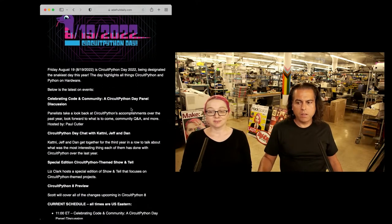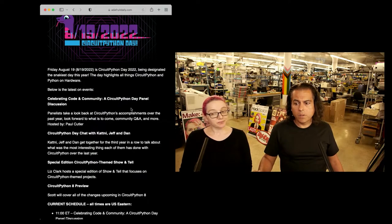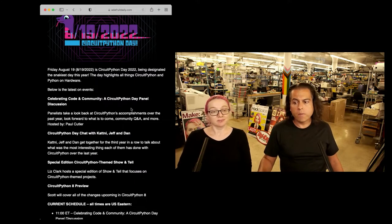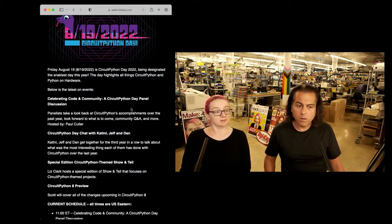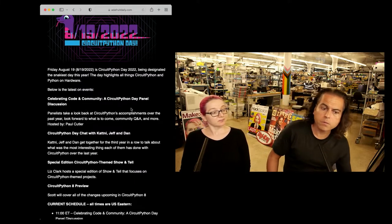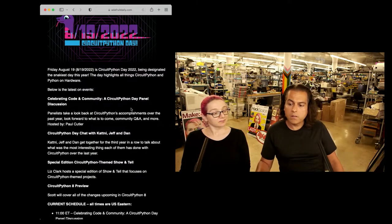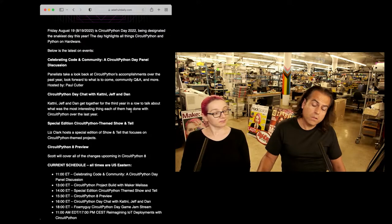CircuitPython Day is what I want to talk about. We have panels and Q&A. We have Paul, who does the CircuitPython Show, will be there. We have a chat with Katni, Jeff, and Dan — they'll be going over all the things that they've been up to. This is the third year in a row. A special guest for the CircuitPython Day show and tell will be Liz. She'll be doing a show and tell. Scott will be talking about all the changes in CircuitPython 8.